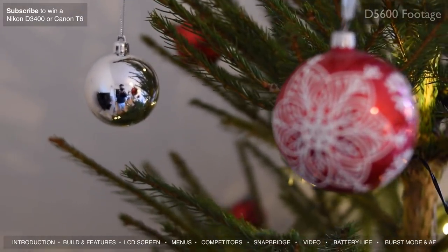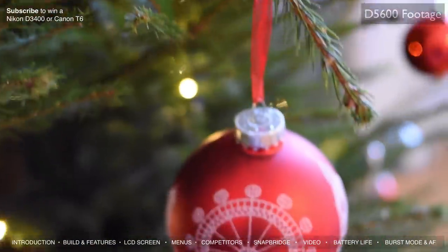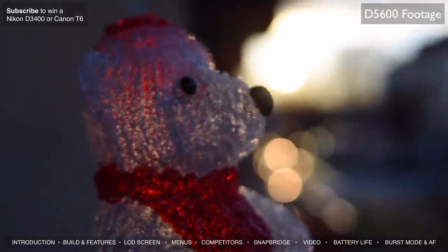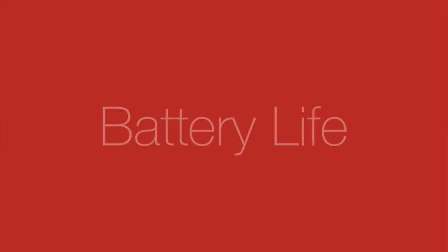The D5600 also has a time-lapse mode, which is a nice inclusion — I found myself using it quite a lot on the Canon 80D so having it here is great. If you like to shoot slow motion, the D5600 shoots at 60 frames per second, which means you can slow that footage down in your timeline for nice slow-motion shots. Overall, if you're looking for a great DSLR for video the D5600 might not be the absolute best, but it's pretty good.